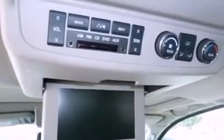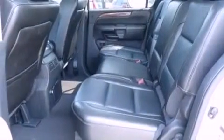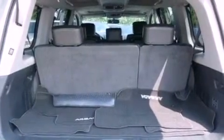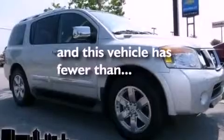The following features are also included: a power driver's seat, air conditioning, cruise control, a leather-wrapped steering wheel, a four-wheel independent suspension, running boards, an engine immobilizer theft deterrent system, halogen headlights, heated side-view mirrors, and this vehicle has fewer than 24,000 miles on the odometer.